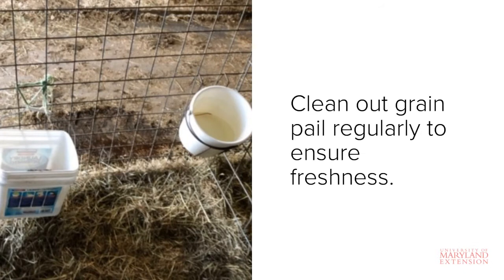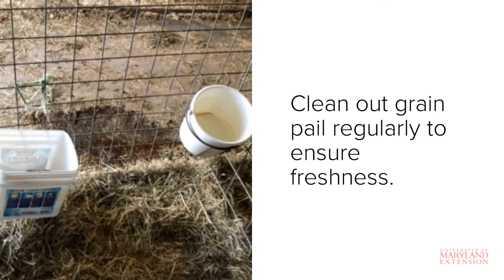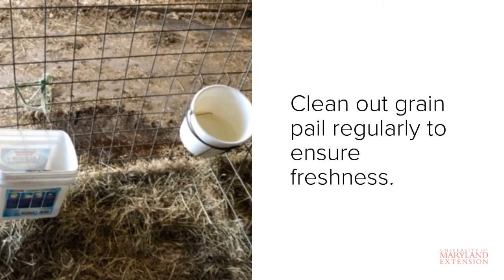It's recommended to clean out any leftover grain from the grain bucket at least once a day to ensure freshness, so be sure you set up the area with this in mind. Remember, we're trying to promote increases in grain intake during this time. An old or moldy feed is not palatable to the calf.